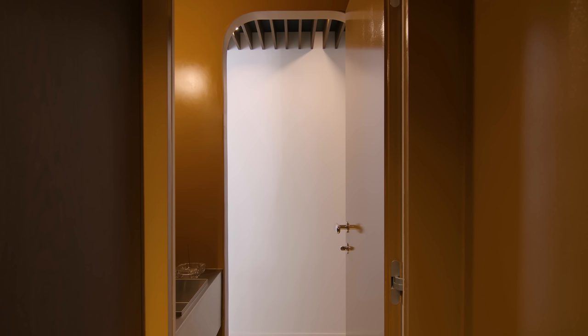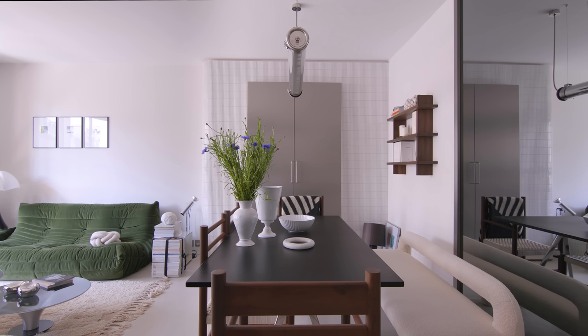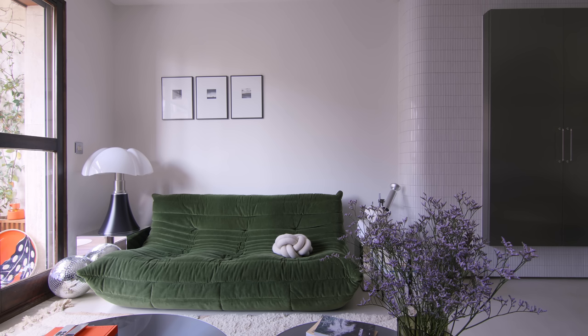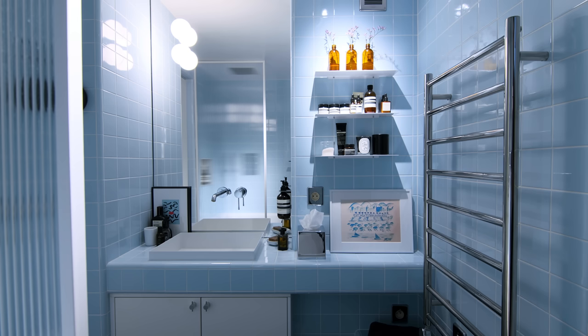When I create a small space, I like to bring all the functionalities of a bigger one. I work on light, circulation and built-in furniture to use every possible square meter. I think it's important to remodel old apartments so that you can get your inspiration from their history. To me it was important to buy an apartment in the centre of Paris to benefit from all the city's conveniences and to have a lively street below.